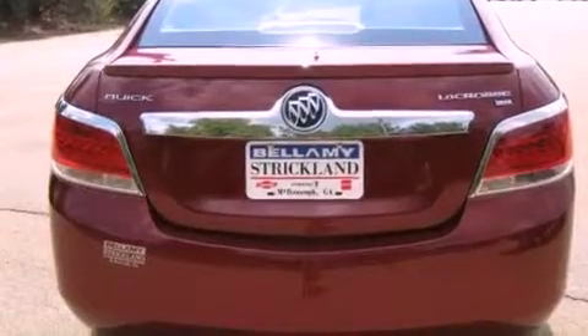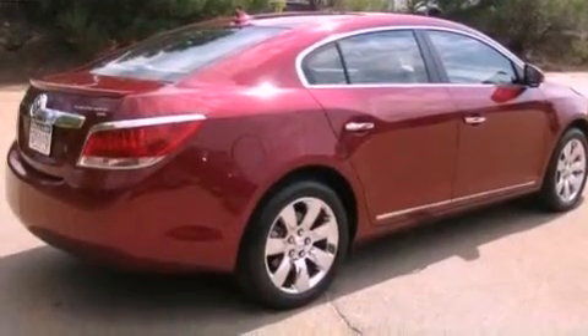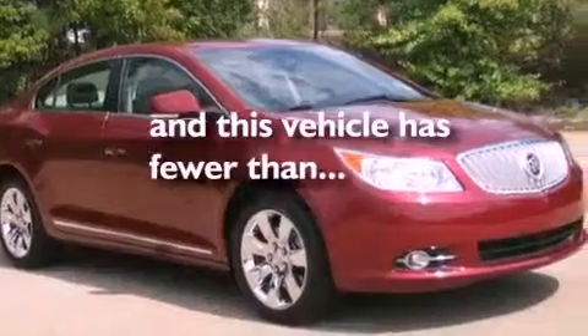Its top features include a sunroof, heated seats, Bluetooth cell phone integration, satellite radio, leather seats, performance tires, aluminum wheels, a low tire pressure indicator, and air conditioning with automatic climate control.